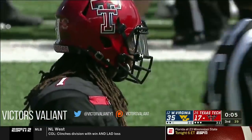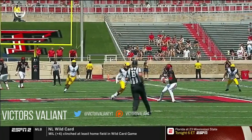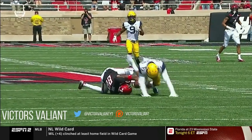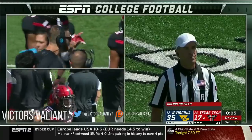J.D. High was the intended target — two costly drops. Now did he catch that? That looks like a catch — it is a completed pass.